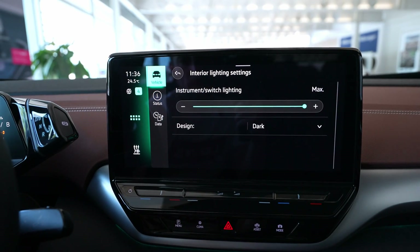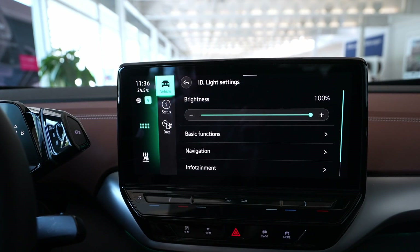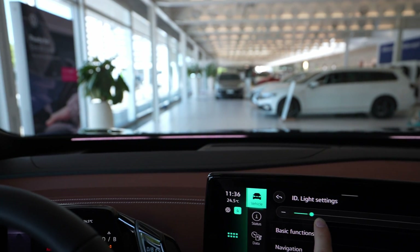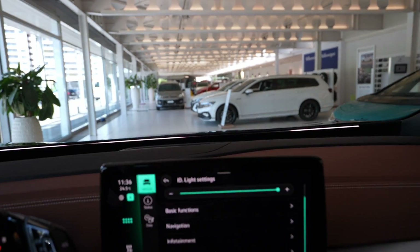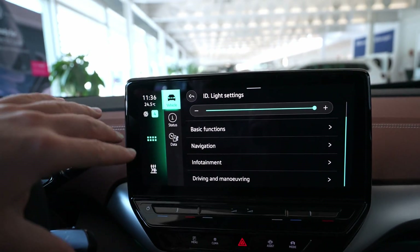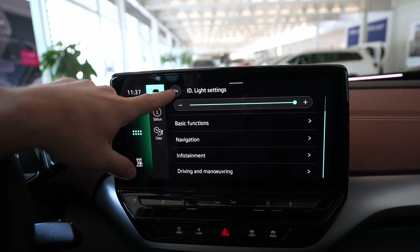The interior light — by the way, the car comes with nice interior lighting. The ID light is the light behind the steering wheel and the cockpit. You can see it there and choose the brightness from here. It's really interesting. Also in basic functions, if you go to navigation, that light behind there will react in different colors. I like that light very much — it's really cool.